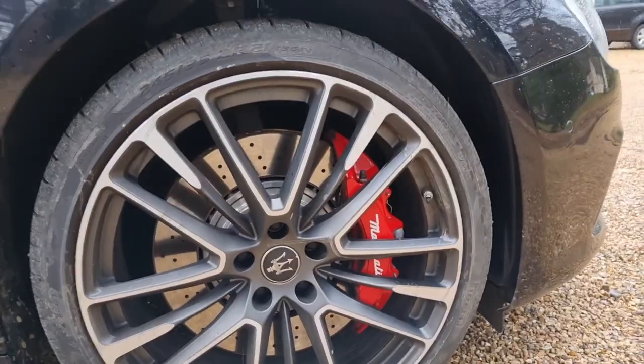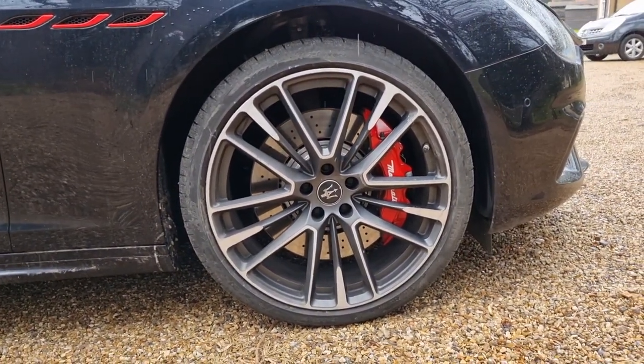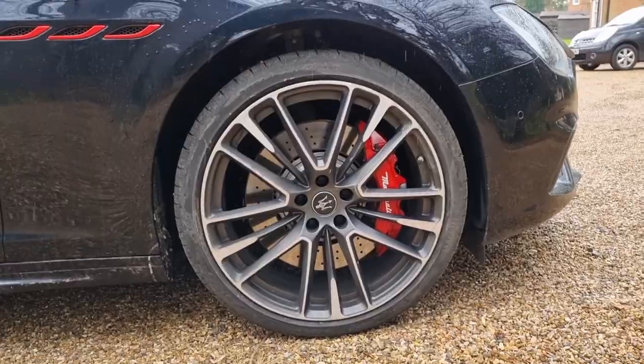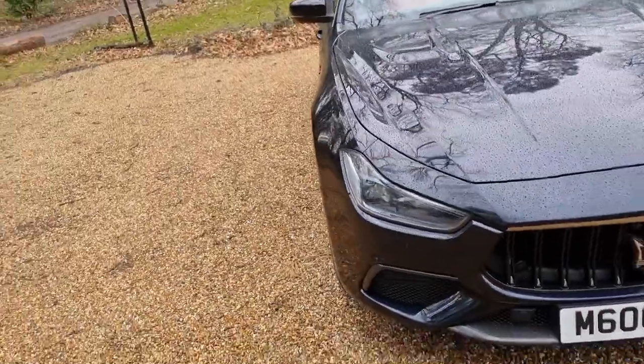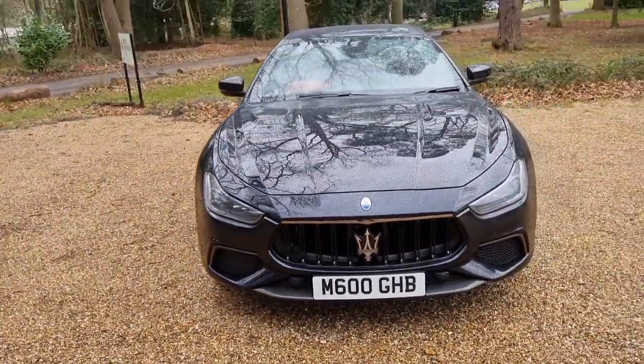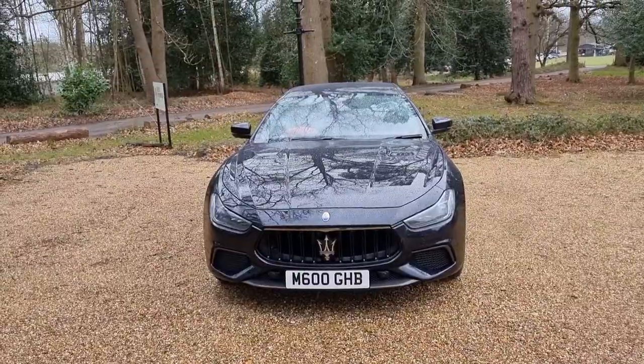You get 21-inch wheels as standard on the Trofeo. You can choose your brake caliper colours — this one is fitted with red. The wheel arch is slightly flared, and I quite like the bonnet creases on it as well. It's got quite an aggressive-looking stance. I think it's quite a handsome car, actually.